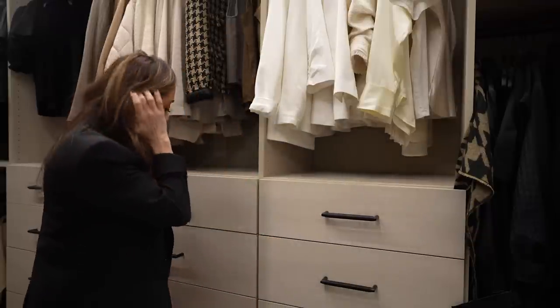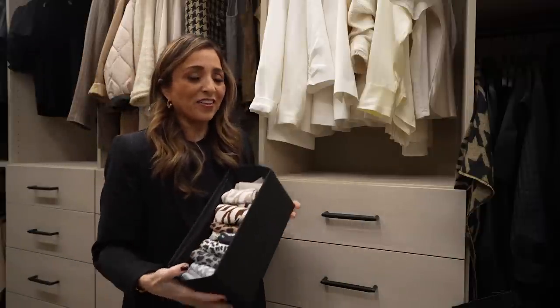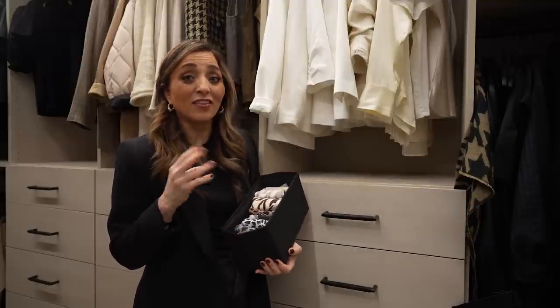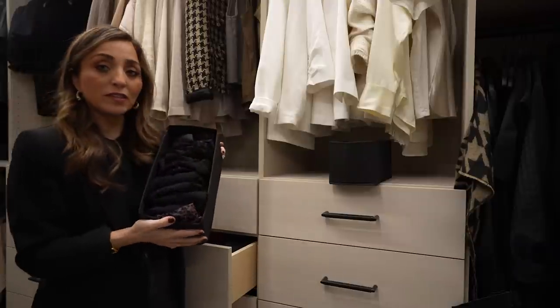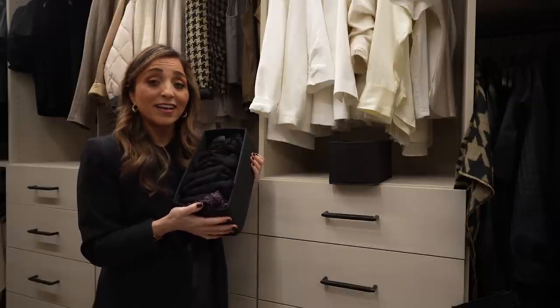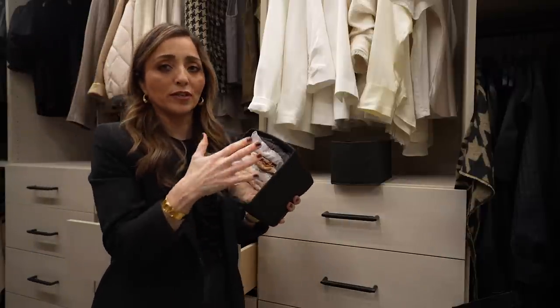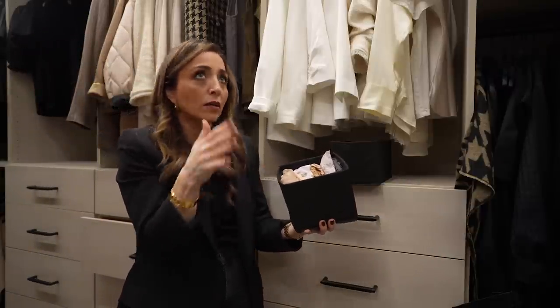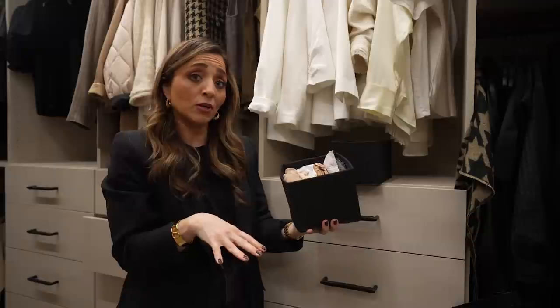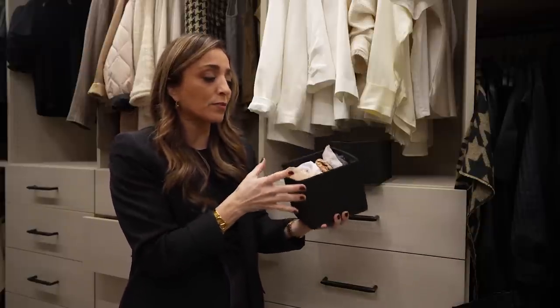Now we're going to get into the actual organizational things that help me organize. I will refrain from showing you all of my underwear and bras — but I use the Marie Kondo method to fold my underwear and I color coordinate them as well, because I find it easier when they're not in a big ball. If I'm going to wear a light trouser, I need a light pair of underwear — so I have them separated so I know where to go.